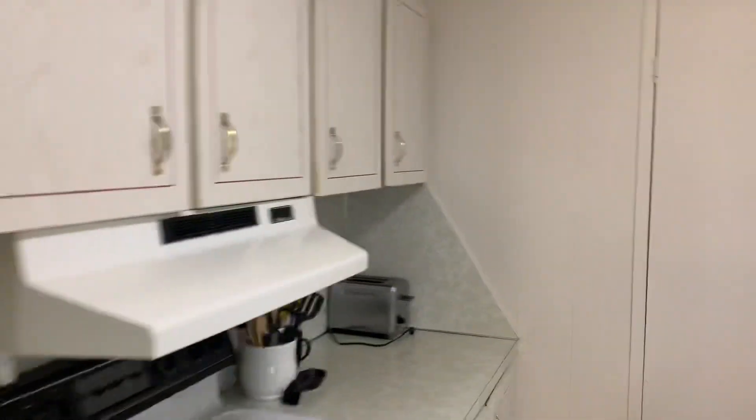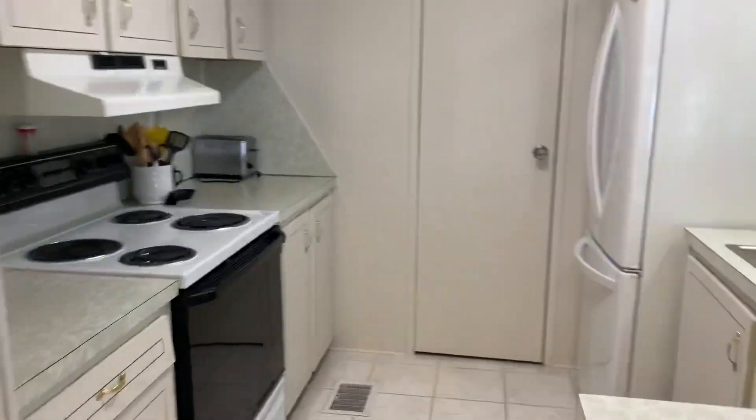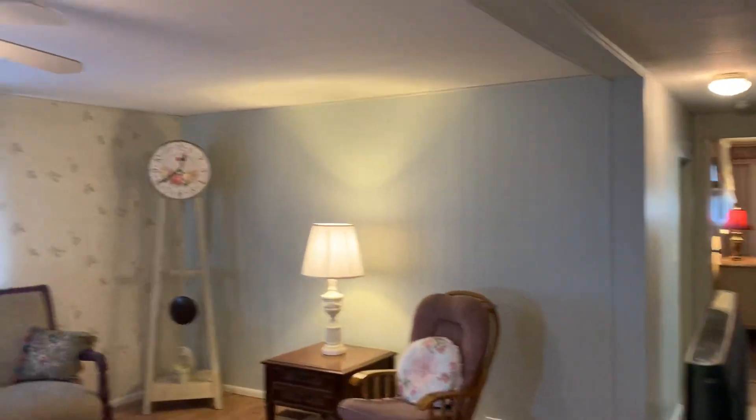This is a single wide two-bedroom two-bath with tons of storage. It does have built-on features to make it a lot bigger than your normal single wide. This home has got tons of storage, lots of space, and a great little kitchen here. Let me step back so you can get the full breadth of what's going on here — very well done. The home does have a roof over, as you can see the floors, and this is the built-on I was telling you about.